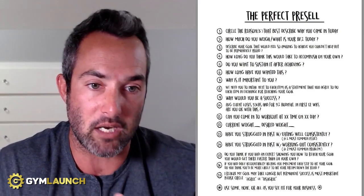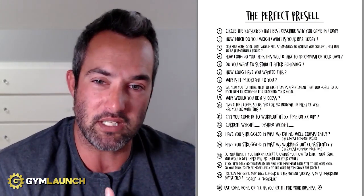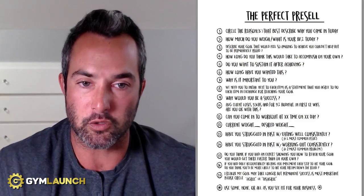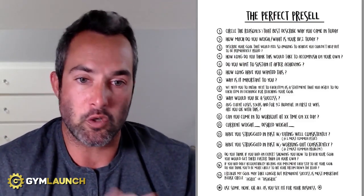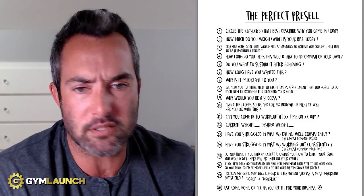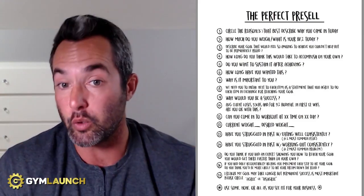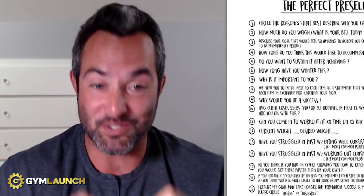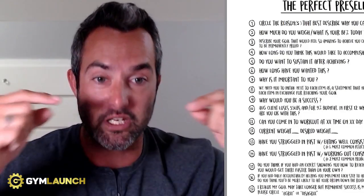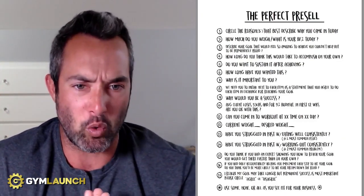Number eight: initial next to each item as a statement you agree to do in exchange for reaching your goal. Number nine: why would you be a success here in our facility? Number ten: the average client loses X pounds or X percentage of body fat in the first 12 weeks — are you okay with this? It's still a great question because it creates positioning where our average client does this. So if they're an average person, you can expect to do this. And most people trying to lose 35 pounds are going to say, 'Yeah, of course, sign me up.' So you're already selling them right now.